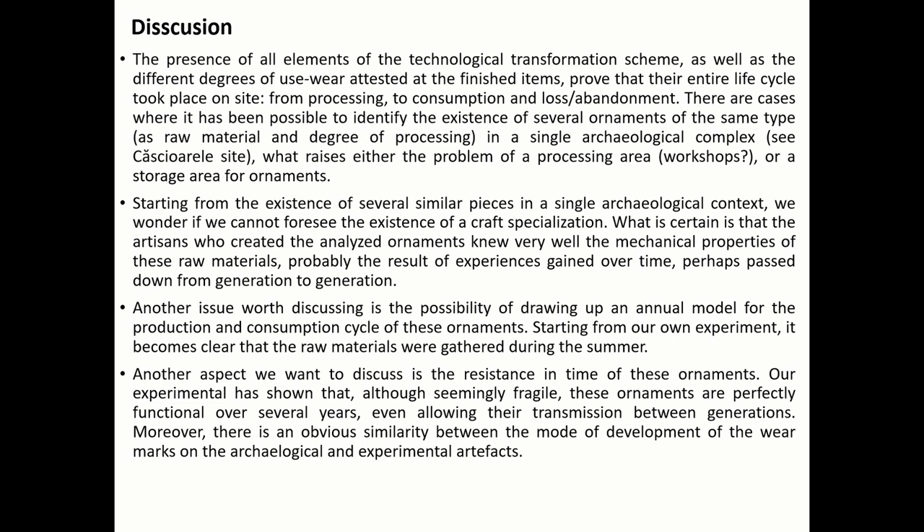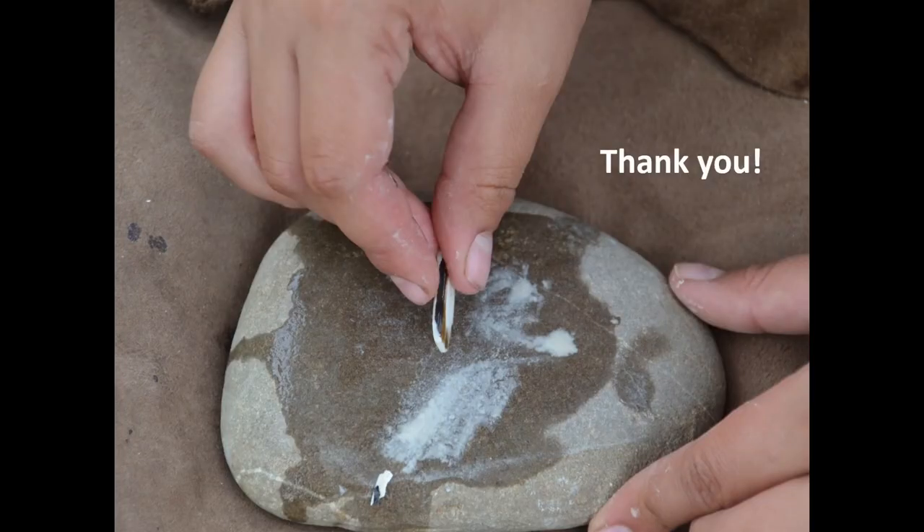Another aspect we want to discuss is the durability of these ornaments. Our experiment has shown that these ornaments are perfectly functional for several years. Moreover, there is a clear similarity between the archaeological and experimental artifacts in terms of wear marks. This experimental collection aims to help us better understand the way in which wear evolves during the items' use cycle, and implicitly the patterns observed on the archaeological items. Thank you very much.